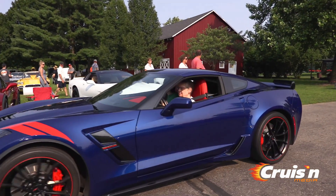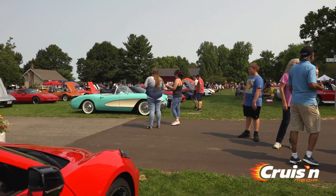Don, what do you think of the Corvette Envy Show? Oh, it's great — a bunch of Corvettes here, a beautiful day to walk around and socialize with people and look at cars.